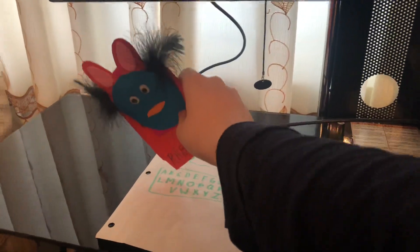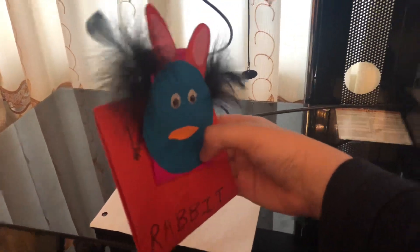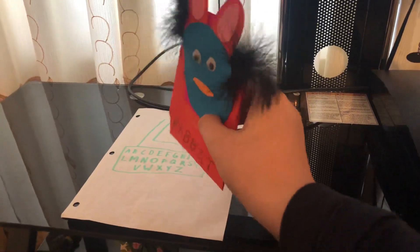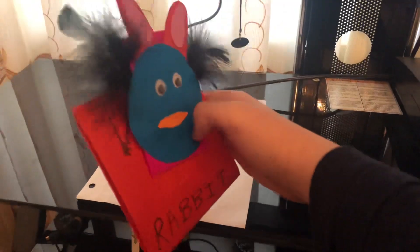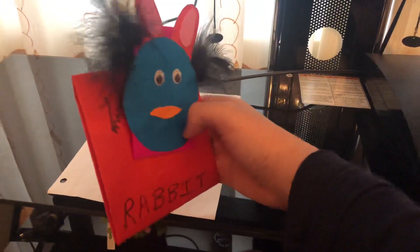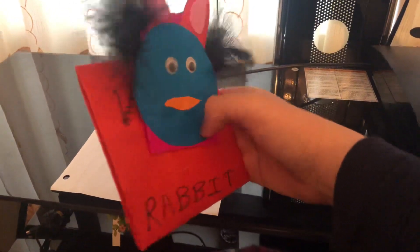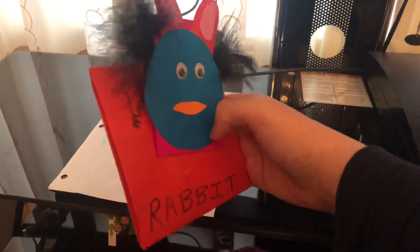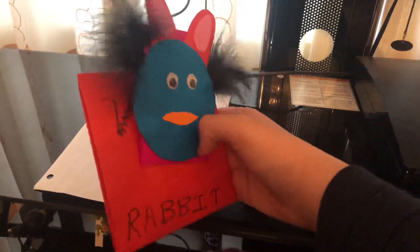Graduate to the next level of learning fun with the Brilliant Creations Advanced Notebook. Your child will be amazed as they play games on the large five-inch color display. The Advanced Notebook teaches your child phonics, English, math, science, logic, creativity, Spanish, and more through 120 engaging activities.